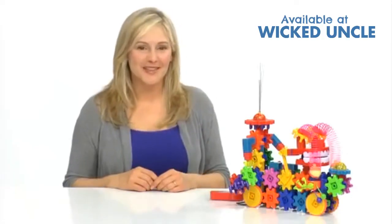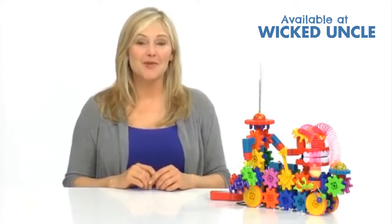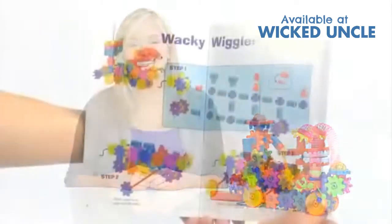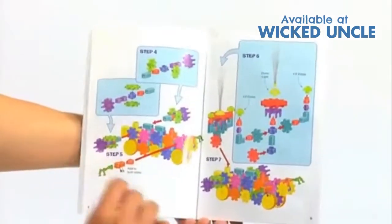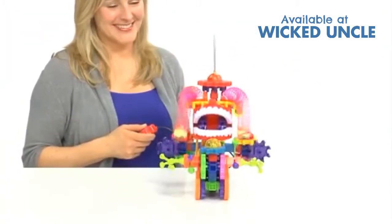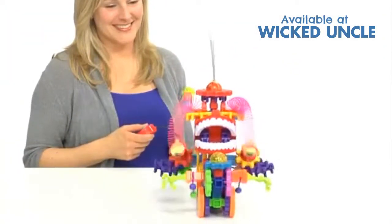The Gears! Gears! Gears! Wacky Wiggler set encourages children to be more creative and build wacky creatures that can move on their own. Included are instructions to get them started on building four creatures. After that, there's no limit to the combinations children will be able to create.